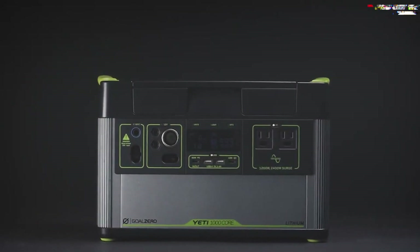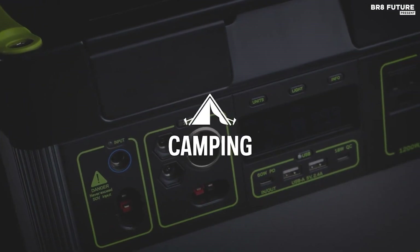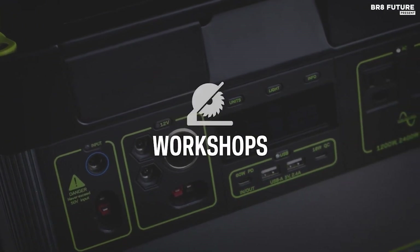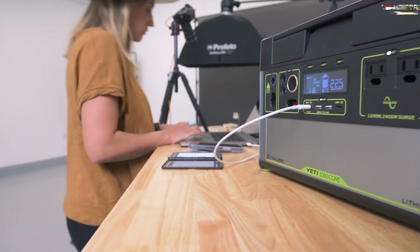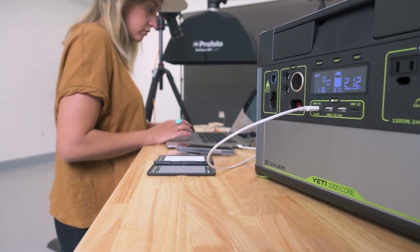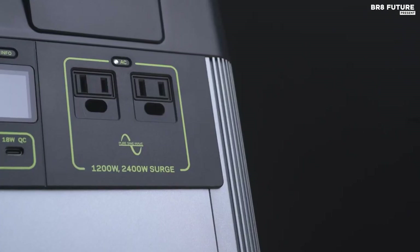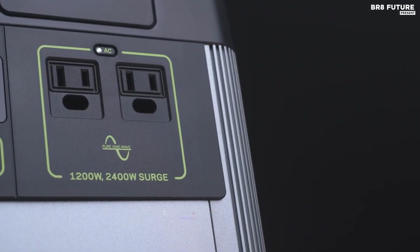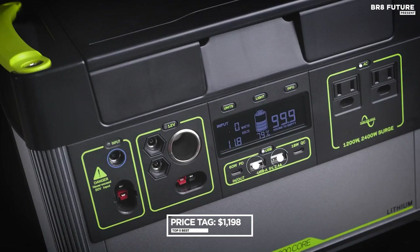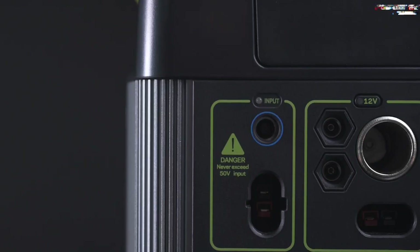It charges up quickly and can handle 82 phone charges, 20 laptop charges, or upwards of 15 hours for a portable fridge. In terms of build quality, the Goal Zero Yeti 1000 Core is unmatched — its rugged exterior shell provides excellent protection against the elements. While there are other 1000-level solar generators available for less, the Goal Zero 1000 Core offers a great balance of power, storage, and portability. At $1,198.95, it's definitely on the expensive side, but its performance and durability make it a worthwhile investment.